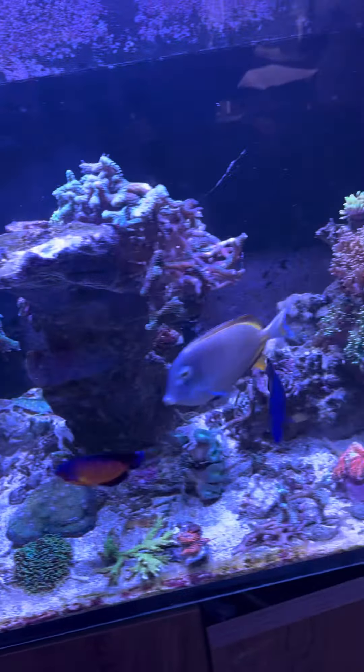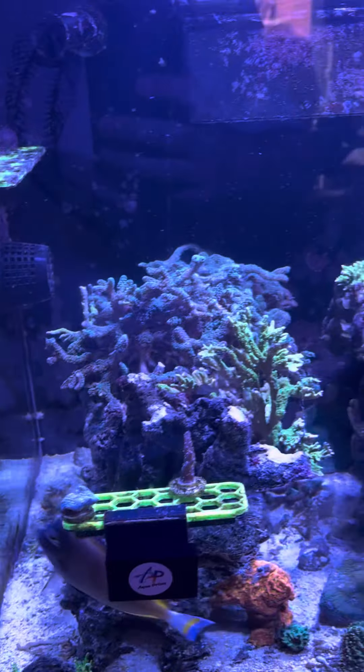Good morning, afternoon, evening YouTube. Excuse the glare — curtains are open.